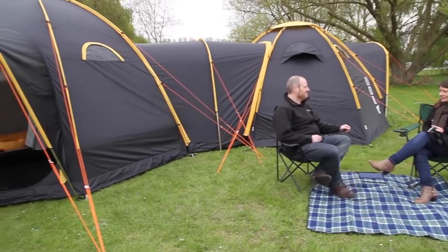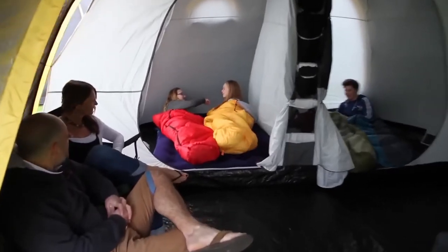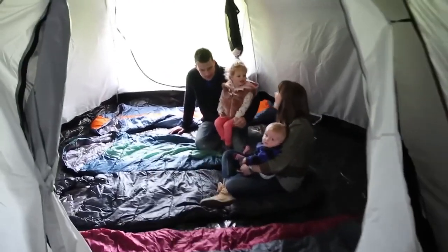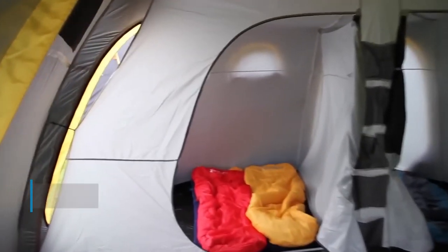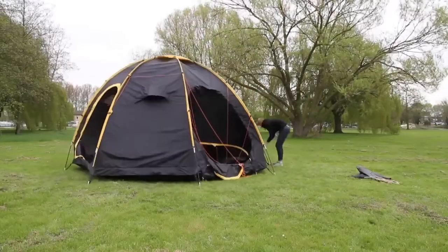The modular design with additional tunnels allows the tents to be connected so that the entire group of vacationers can comfortably fit inside. In case vacationers want to be alone in their part, they can always use the zippers to close the passage. Thanks to high-strength materials — polyester and fiberglass — tourists inside PodTents will not be afraid of any weather surprises. The weight of the MAX model is just over 20 kilograms.